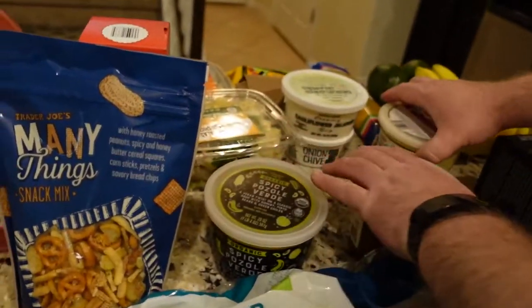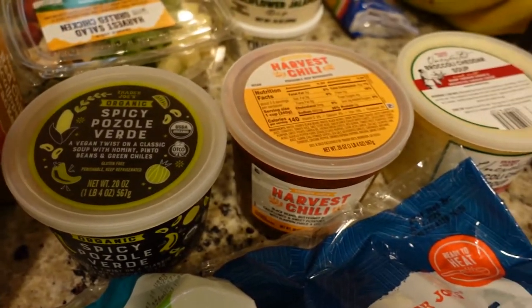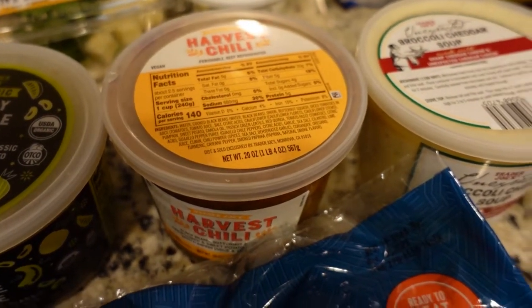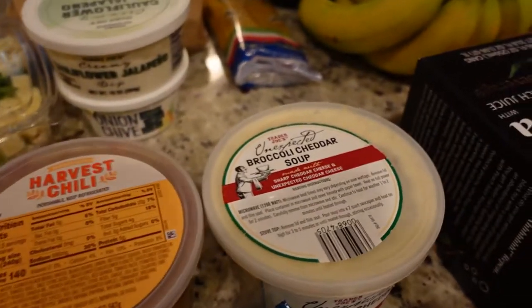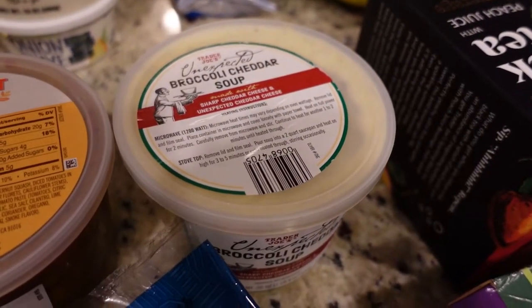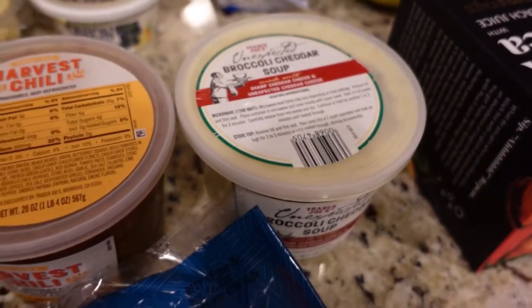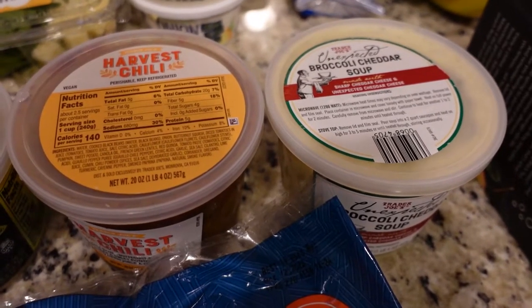We got some more soups. There's a spicy pozole verde, which I really like. The harvest chili — I don't think I've tried it yet, it does have pumpkin in it so I'll see how I like that. And this is the unexpected broccoli cheddar soup — if you follow me on Instagram, you know I love this stuff and I got a bunch of it. I also really like the butternut pumpkin soup.